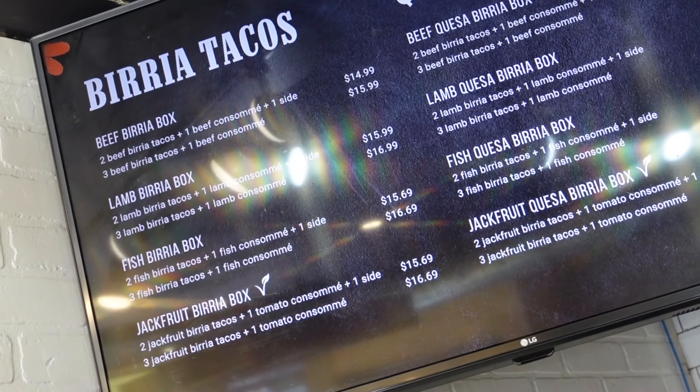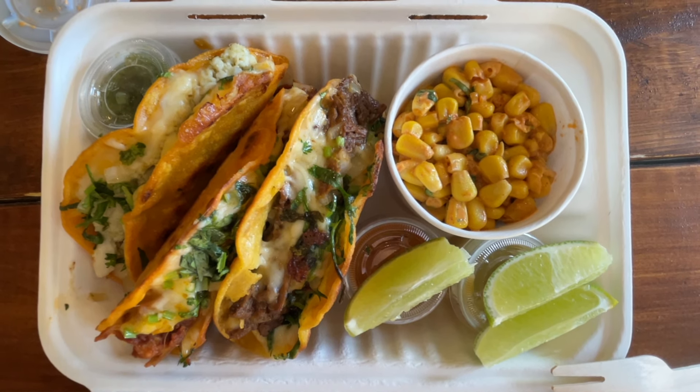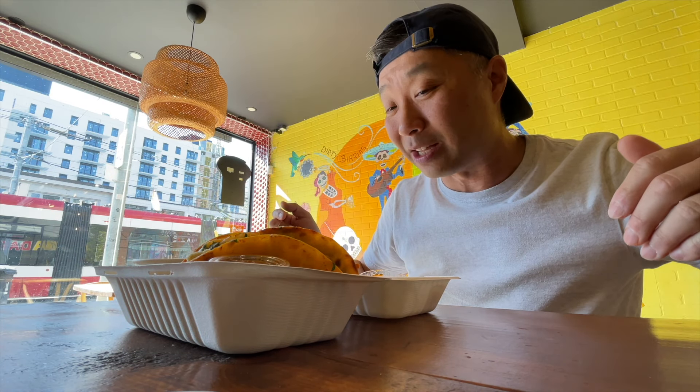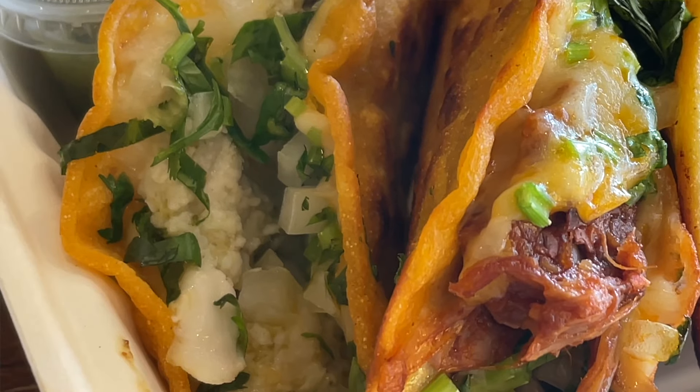Speaking of fillings, they do four different kinds here. I only got three today because they were out of the lamb unfortunately. But if you are a big fan of lamb, they do have it — it's one of the more popular ones, so they do occasionally sell out. We've got the classic beef birria that everyone pretty much knows, but what's cool is they also do a jackfruit option if you're not into meat, and they also do a fish one as well. And in case you're wondering, their meat is halal, so you're covered there too.